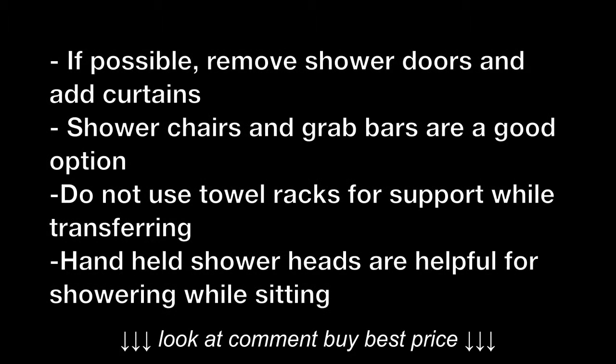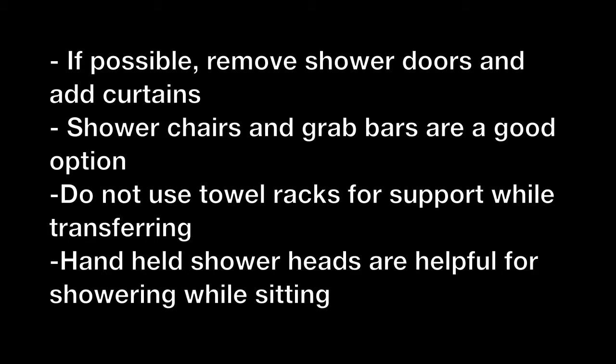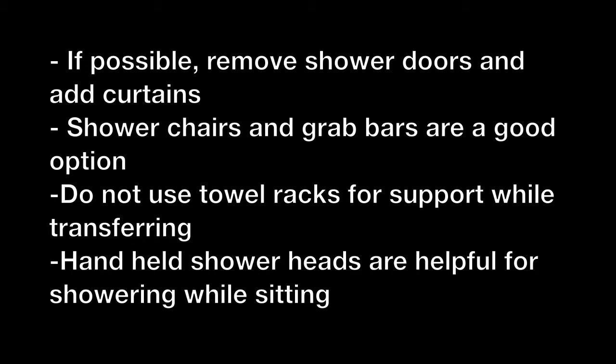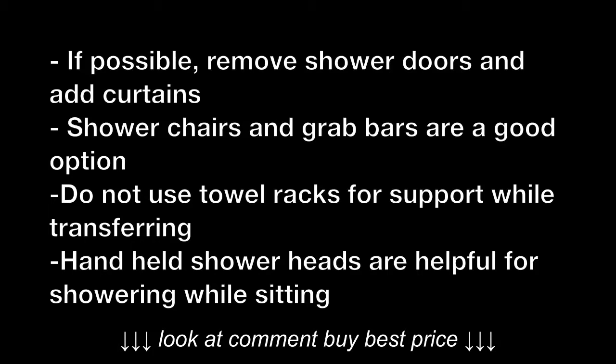Some tips for shower transfers include removing shower doors and adding curtains to remove the temptation for using the shower door for support, and also makes for a wider entrance to the shower. Most showers don't come with a chair inside like this one, so shower chairs and grab bars for support are a good option and can be very beneficial. Also, handheld shower heads are helpful for someone who needs to be seated during a shower.